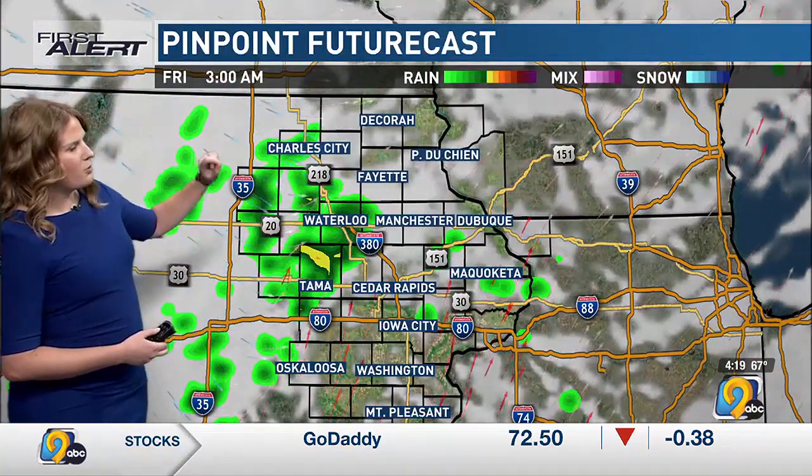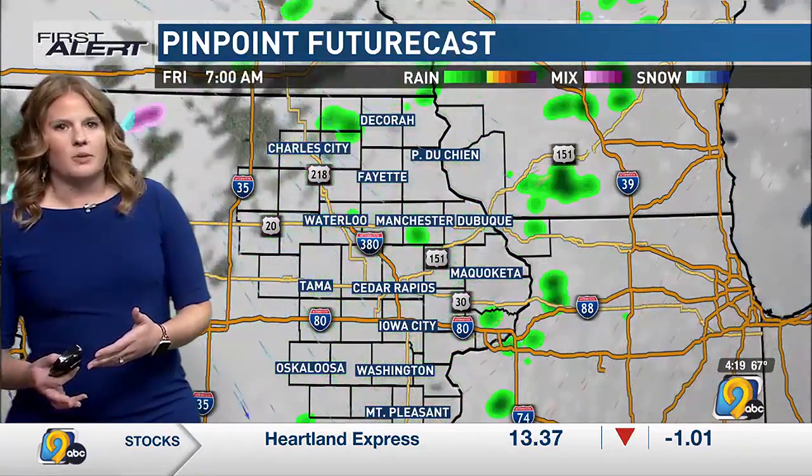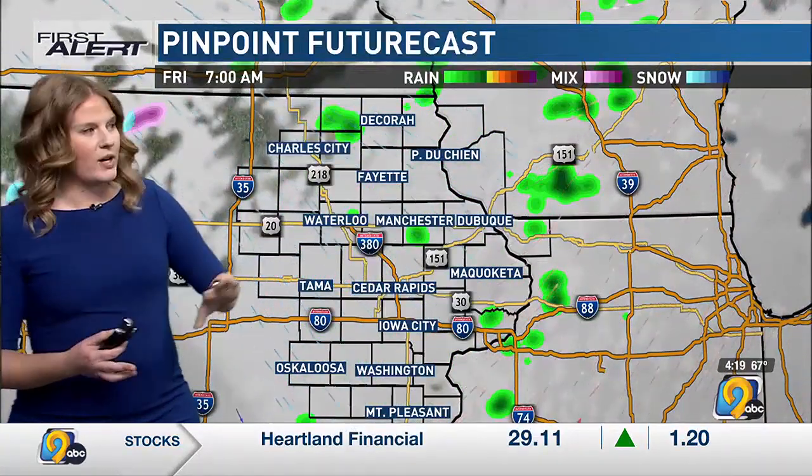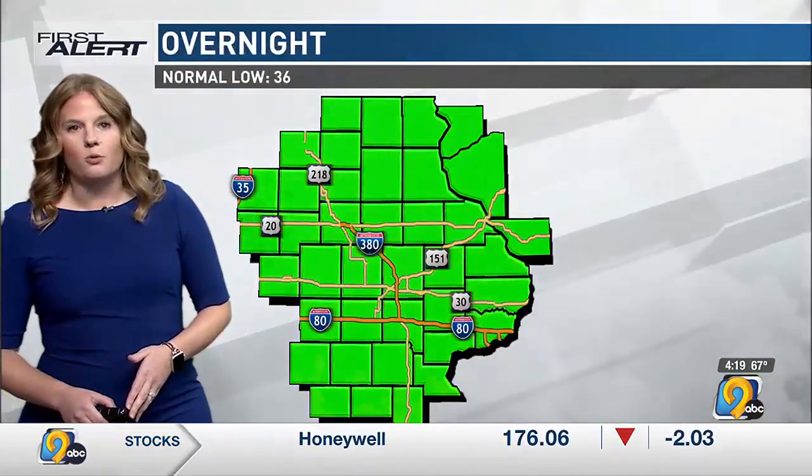Early tomorrow morning around 3 a.m., that's where the main cold front starts to push through, and we could see another round of showers and thunderstorms there. By the time we're getting up and getting going tomorrow morning, even more isolated than that, and chances wind down even more through the rest of the day tomorrow.